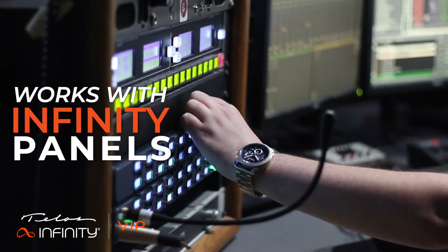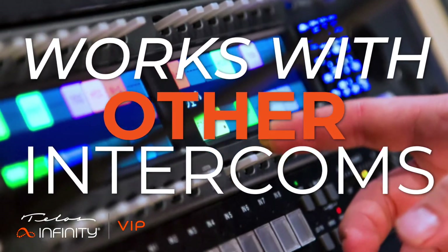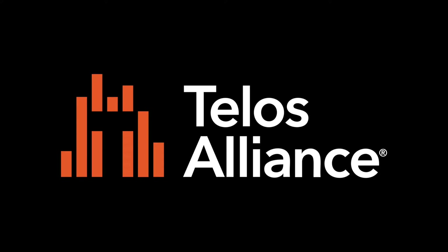Infinity VIP also works with Infinity hardware panels and belt packs. It integrates with any other third-party intercom or AOIP network using AES67 or SMPTE 2110-30. Telos Infinity VIP — sophisticated comms, virtually.